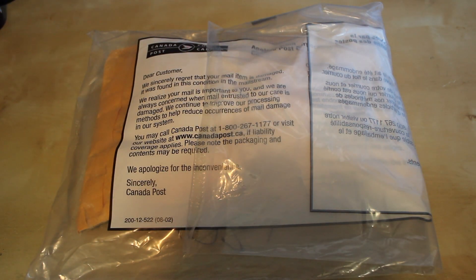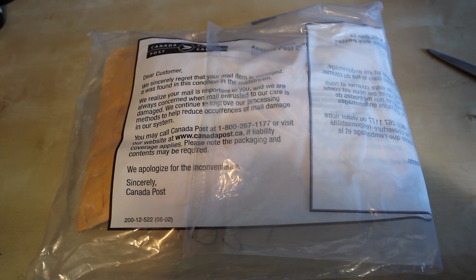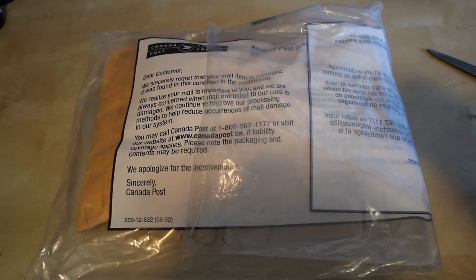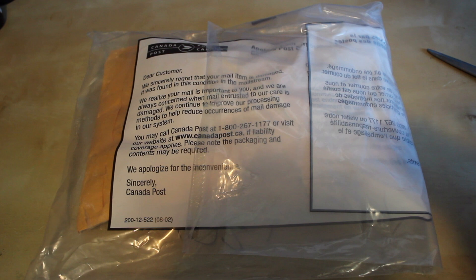Hello everybody! Today I have an exciting package to open. It is my doll secret Santa that I did with some other AGI Gers, and we weren't as well organized as some of the other secret Santas out there. We shipped late and stuff and it's not really Christmas anymore, but that's okay.